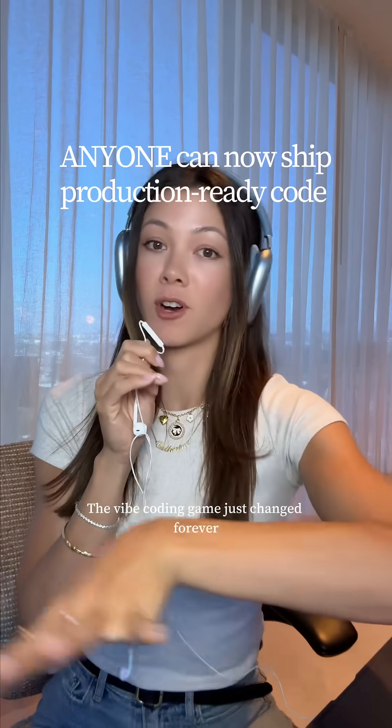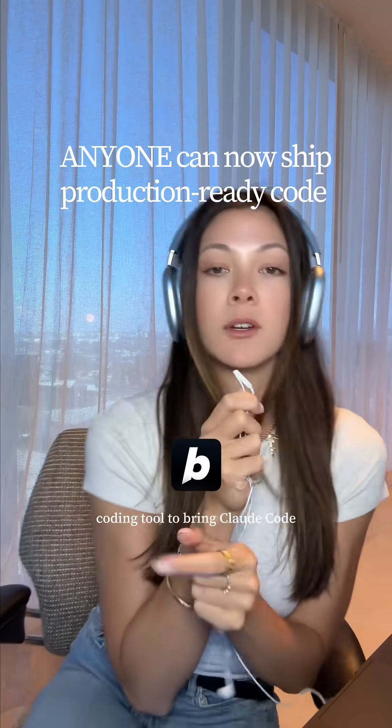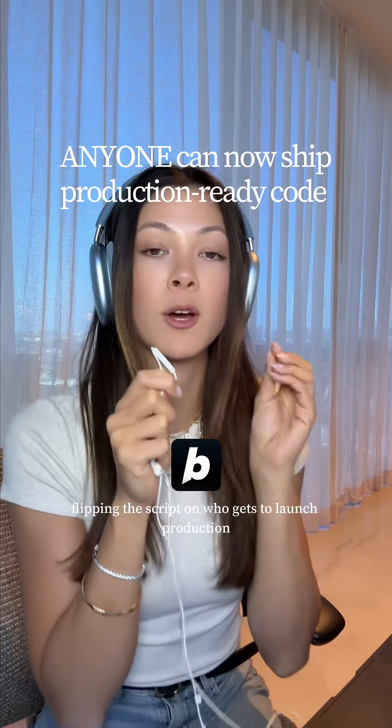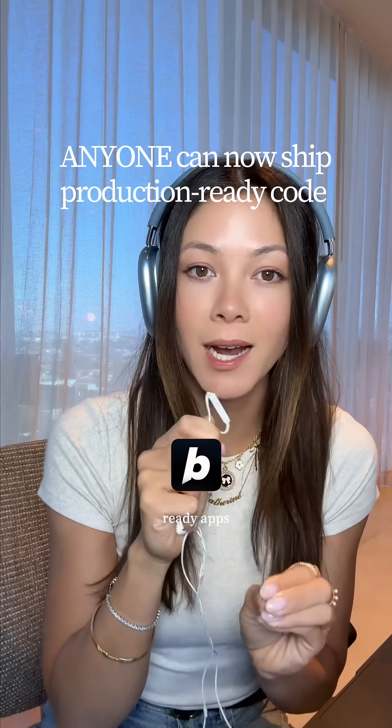The vibe coding game just changed forever. Bolt just became the first vibe coding tool to bring Claude Code directly into the browser, completely flipping the script on who gets to launch production-ready apps.